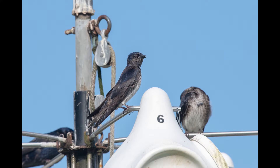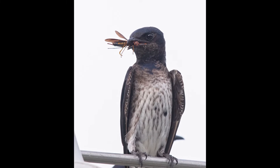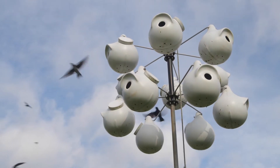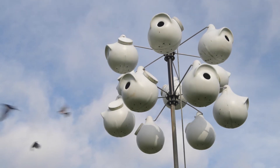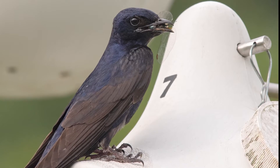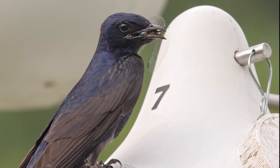Females have a purple head and back, but their breast and belly is white and streaked in grey. As you can see, they eat insects. They forage on the wing high in the sky, often hundreds of feet in the air. It's a misconception that they feed on mosquitoes, which are almost always low to the ground.